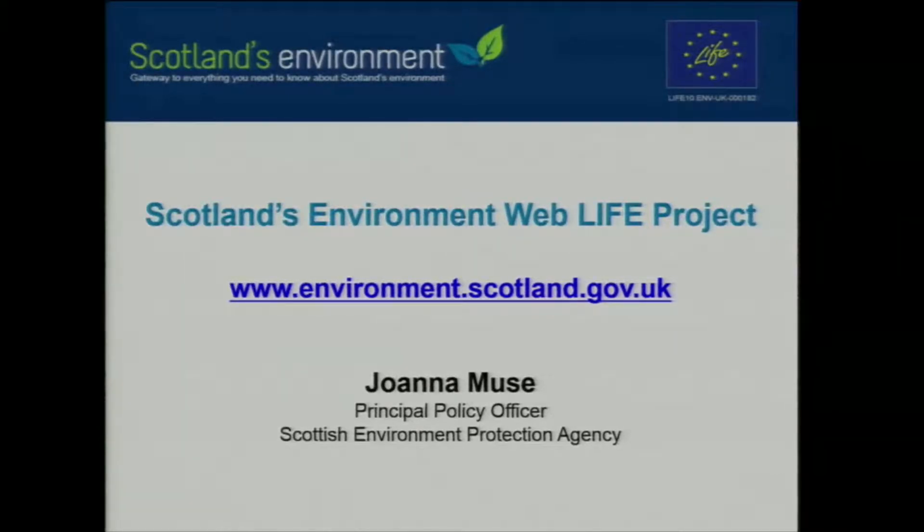We have a delivery team that comprises a wide range of expertise in science, data analysis, spatial data, web development, communications, and project management. That team really complements itself, and we work together with our colleagues and partners to deliver the aims and ambitions of Scotland's Environment Web Life Project.